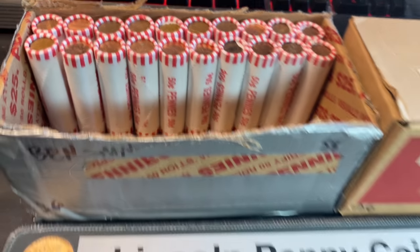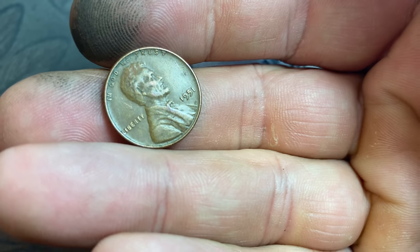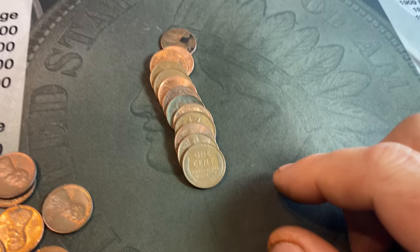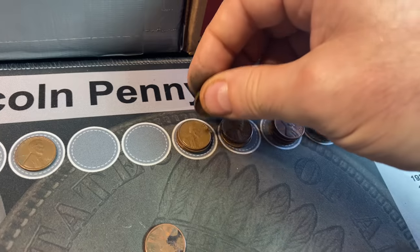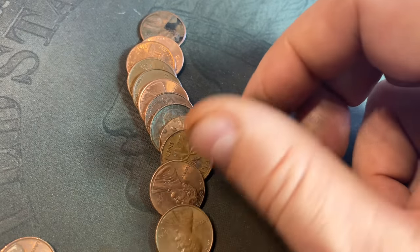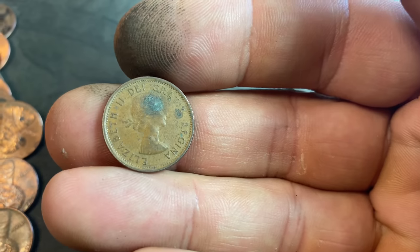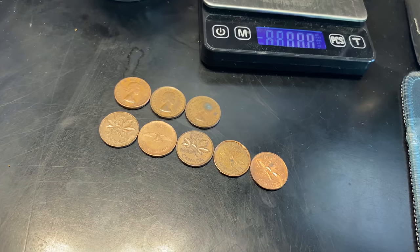Roll number 30 — wheat cent number 17, three off of 20 for the hunt. Another 1951 from Philly. Roll number 34 gives us wheat cent number 18 — another 1951, but a Denver. And while I have you here, we can already see there's another Canadian: a 1963, another laureate portrait. That's eight Canadians, three of them 1964 and older.